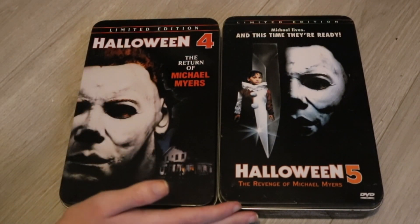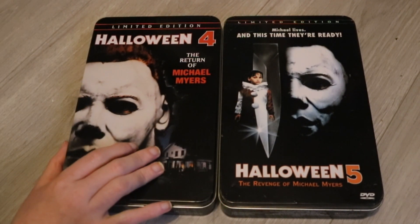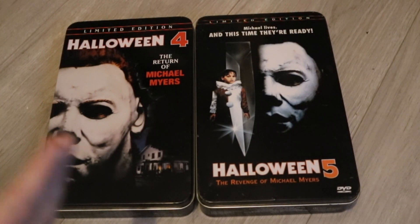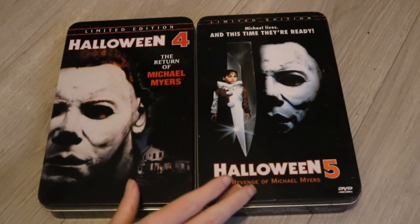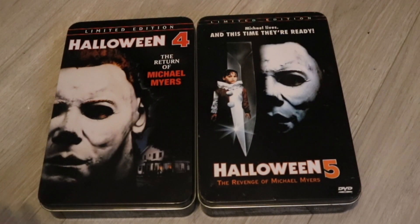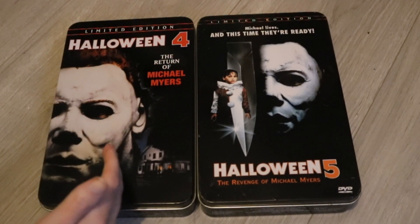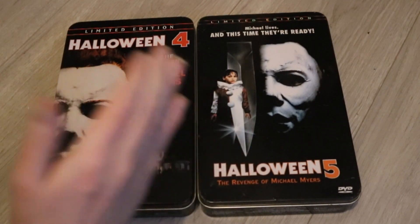These are just some nice Halloween memorabilia, because I've wanted these for years. I remember when I used to watch the Halloween DVD collection videos and I used to think there is no way I am ever going to own these two steel tins in my Halloween collection. But here we are — 2024. I finally own the limited edition Halloween 4: The Return of Michael Myers and Halloween 5: The Revenge of Michael Myers Anchor Bay tins.